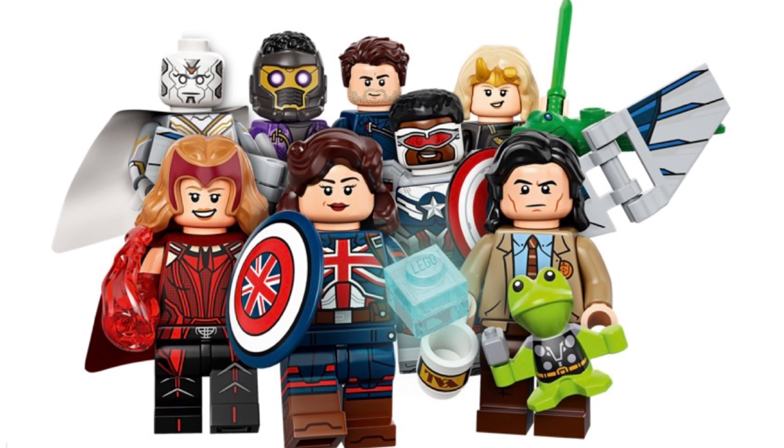First of all, we have Peggy Carter as Captain Carter. She is rocking a new hairpiece and I freaking love it. She has a different shield — not the same one from the set — with leg printing and side leg printing, along with a different Tesseract from the set. I guess the other one was a little too big to fit, so this one works better.